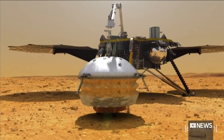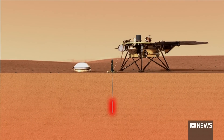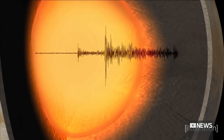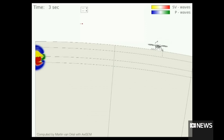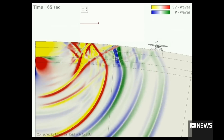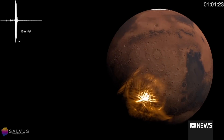Does this get us closer to answering the question of, is there life on Mars? It's only a very small part. Life needs water, but it needs more than water. It needs an energy source, and life has to originate. But it does tell us that one place we should be looking for life on Mars would be deep underground, or places where this deep groundwater may have come back up to the surface.